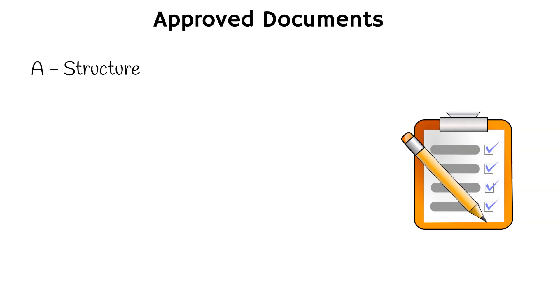A. Structure. This document covers the structural stability of buildings, including foundations, walls, roofs and floors. B. Fire safety. This document covers fire safety in buildings, including means of escape, fire detection and alarm systems, and fire resistance of the building elements.